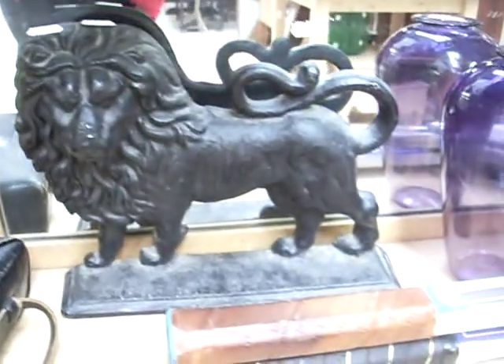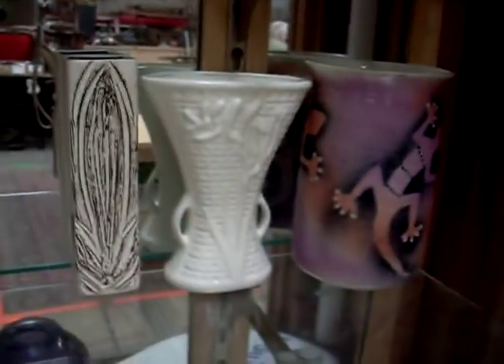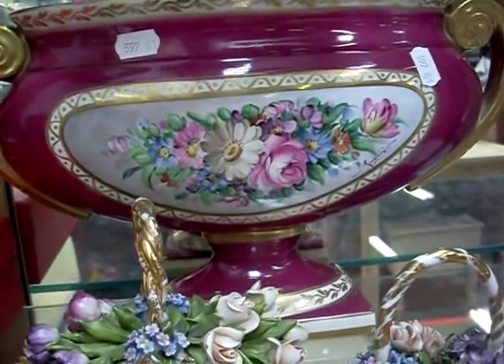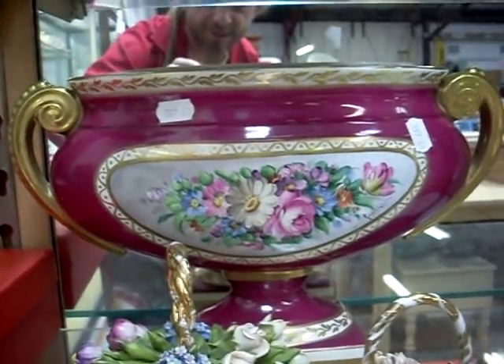Film camera. Cast iron lion doorstop. Two other tennis rackets — Chris Evert one. Australian pottery — Diana and Alice. Nice bit of Capodimonte — all hand painted. A nice bit of Capodimonte.